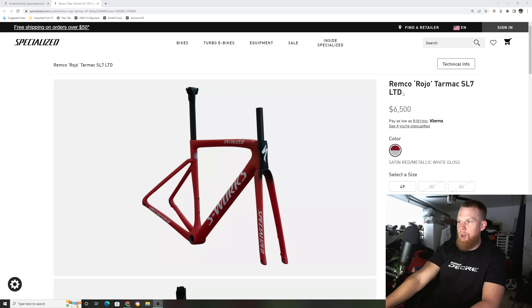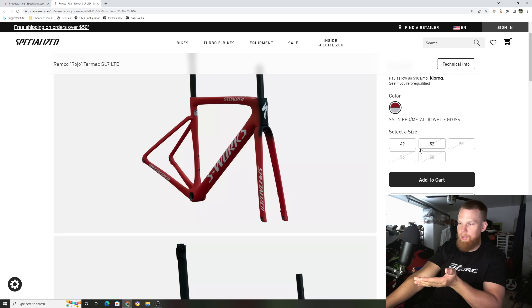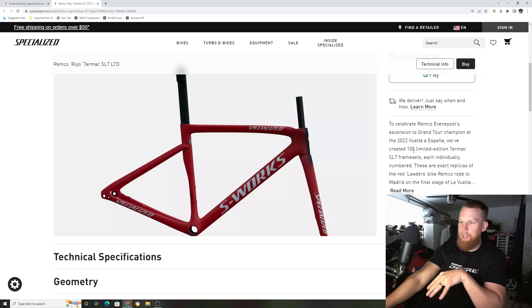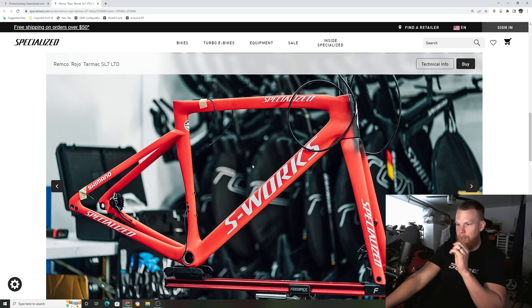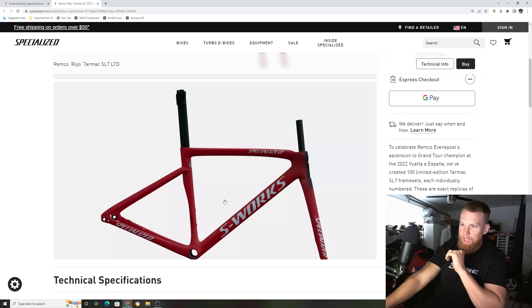This is the Remco 2023 Tarmac SL7 — a limited edition color I posted about on my Instagram. There are only 100 of these made, and they only have a size 49 left in stock. It's a pre-order that ships out in November. This is the exact same color wave that he rode into to win the Volta on the final stage. I like the red — it's classic Specialized — with black in there, and it's a matte color wave.